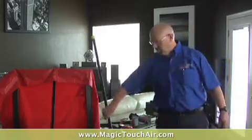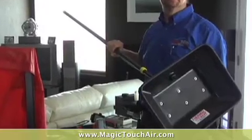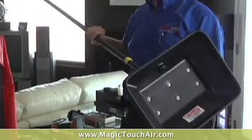Another thing we use in conjunction with our blower door is our pressure pans. We use this to help diagnose where our troubled spots are and find out where the leaky areas are inside the home.